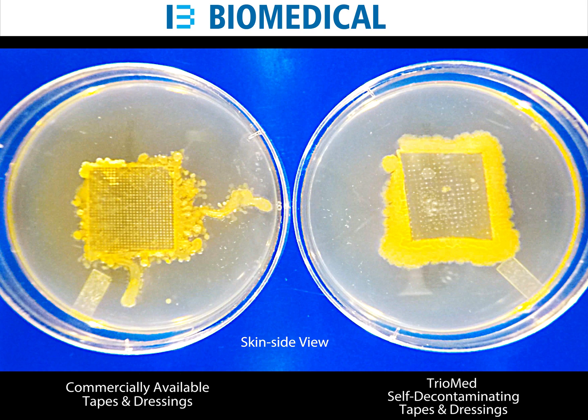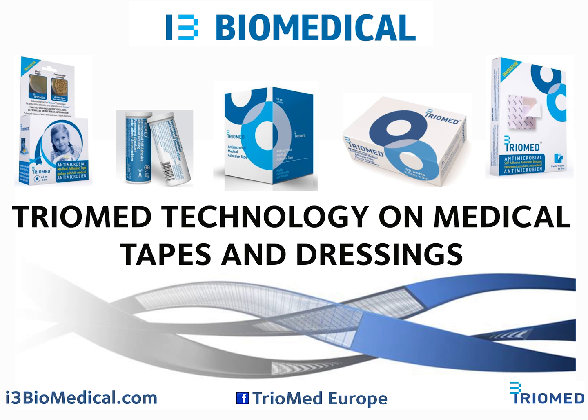TriMed self-cleaning technology provides a level of protection without releasing chemicals to the body. Now that you know the truth, what level of protection will you choose? Available in numerous countries in both drug stores and hospitals, TriMed provides high technology performance medical tapes and dressings with no cost increase.